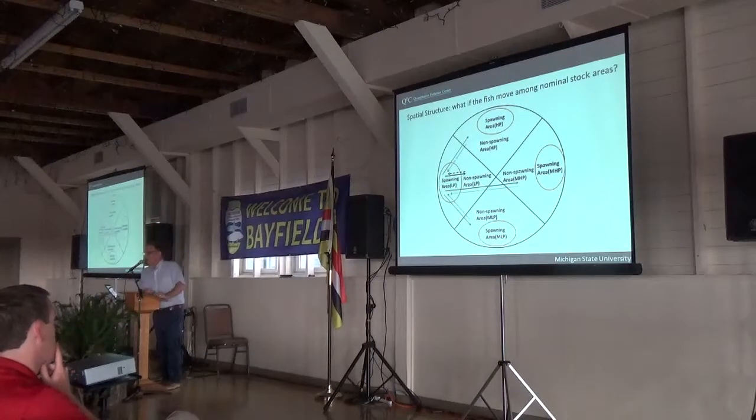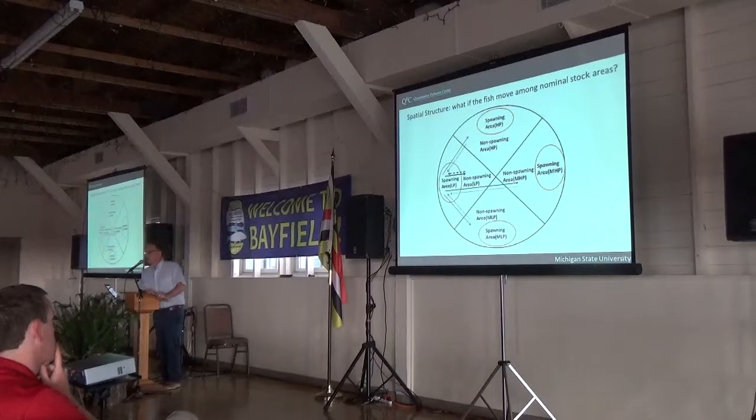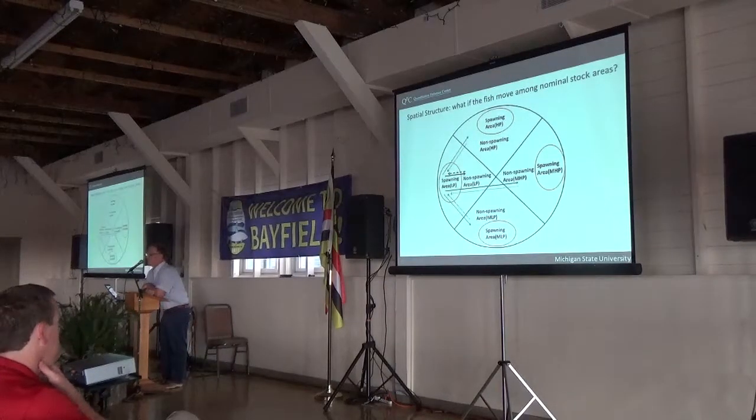I want to talk a little bit about spatial structure. Up to now I've been acting as though we have stocks and the fish know where the borderlines are of the stocks and they don't move out of it. As you are all aware, that's not the case.